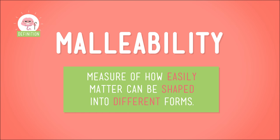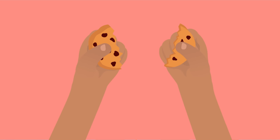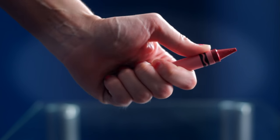If you've ever played with Play-Doh, then you're already an expert in malleability — how easily matter can be shaped into different forms. Things that bend, stretch, or can be rolled thin are malleable, while things that are brittle and snap when you try to change their shape are not. Play-Doh? Malleable. A crayon? Not so much.